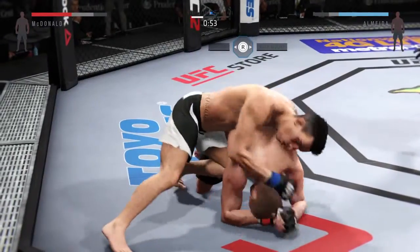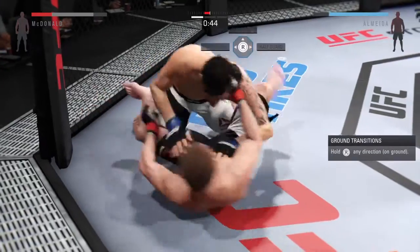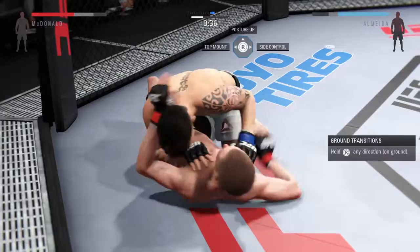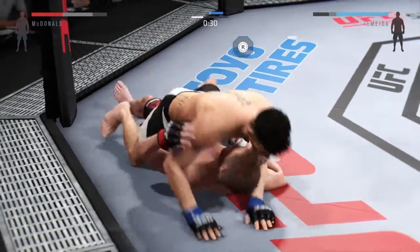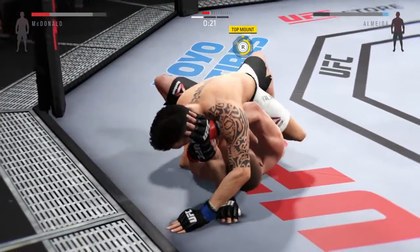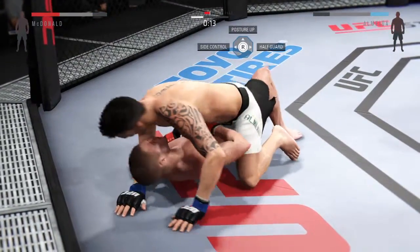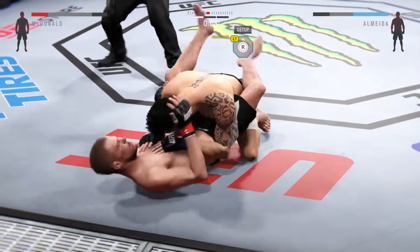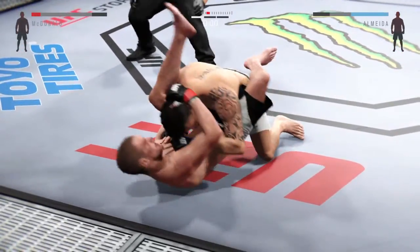He's going to try to take the back. Into full guard. Quick movement on the ground. Good hammer fist by Almeida. 30 seconds remaining. He's posturing up. Hip escape — gets out of full mount. Now he's back into full guard. He's going for the triangle — and round one is in the books.